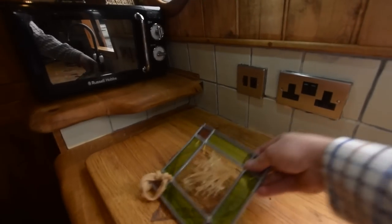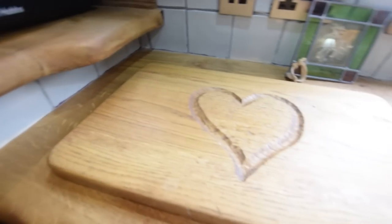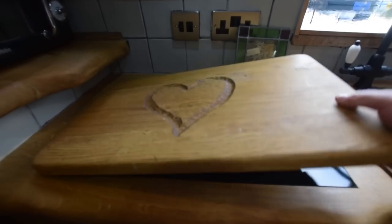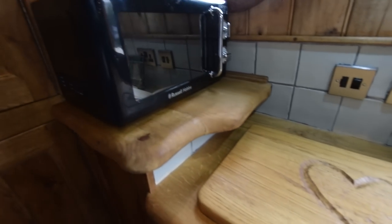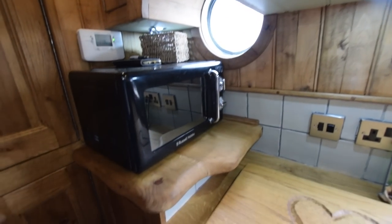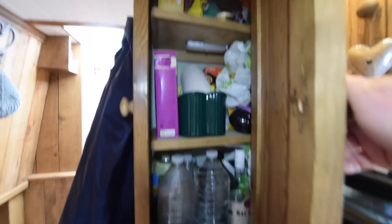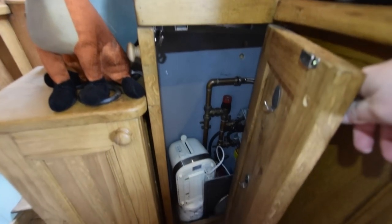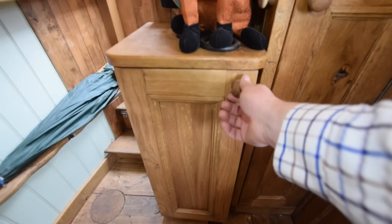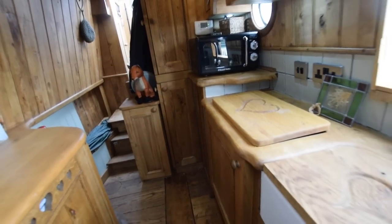Under here there's an induction hob — useful if it's hot in the summer and you don't want to be cooking on the range. Under that unit is a full-size 8.5 kilo washer dryer. There's a bit of a fox theme on this boat — you'll see a few references to fox as we go through. Cupboards there, cupboards there, and that's the view down the galley.